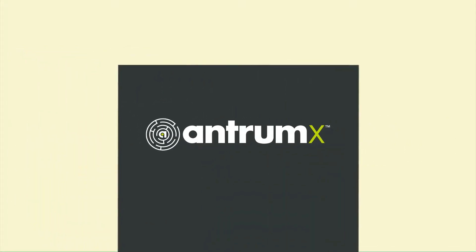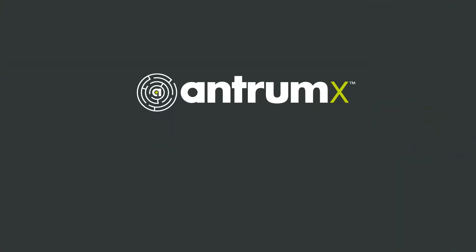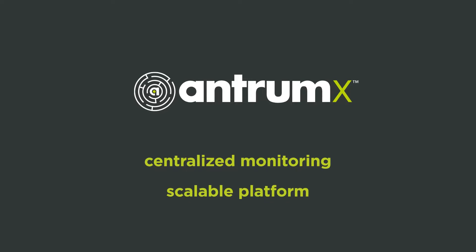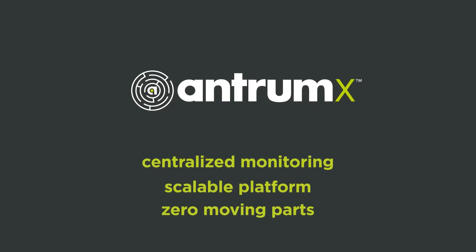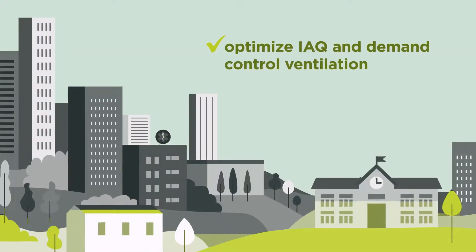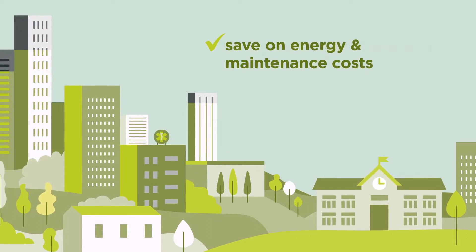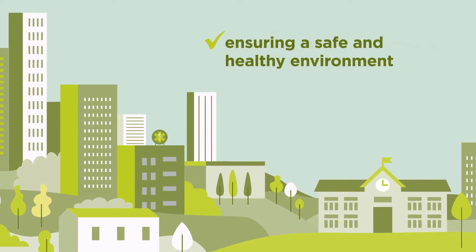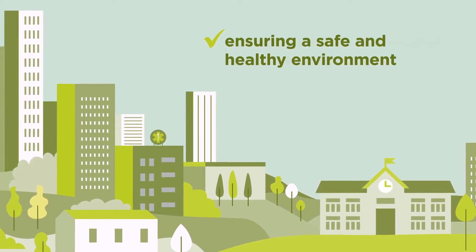Indoor air quality and energy savings don't have to be mutually exclusive. Antrim X offers continuous centralized indoor air quality monitoring on a scalable platform with zero moving parts, giving you access to the data you need to optimize your demand control ventilation, save on energy and maintenance costs, and verify that your intended results are the actual results — ensuring a safe and healthy environment for your buildings and their occupants.